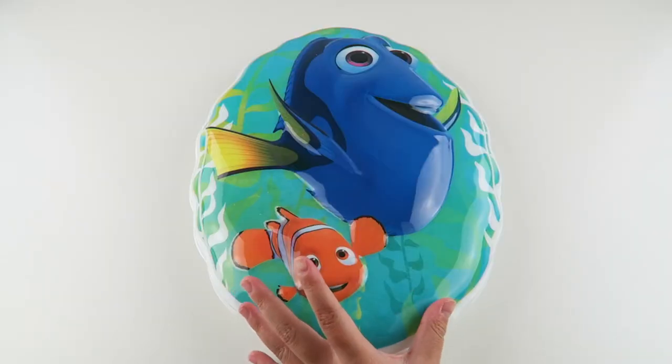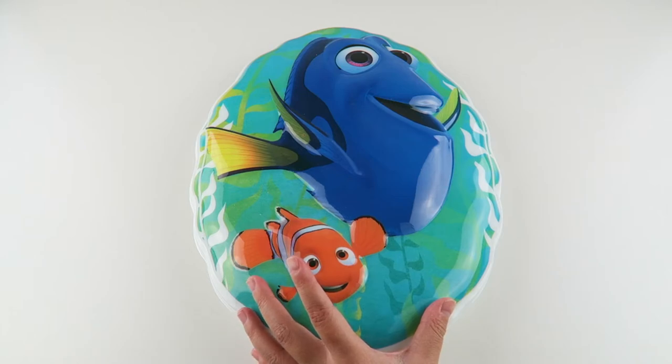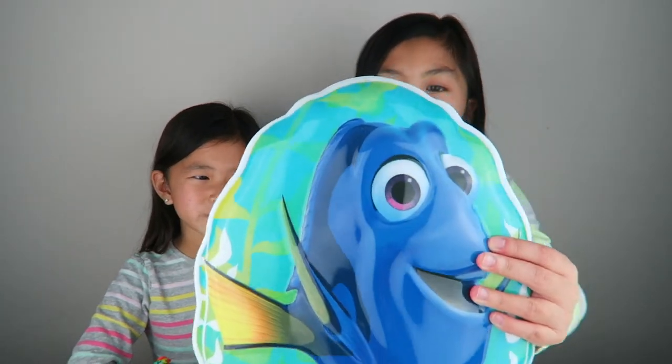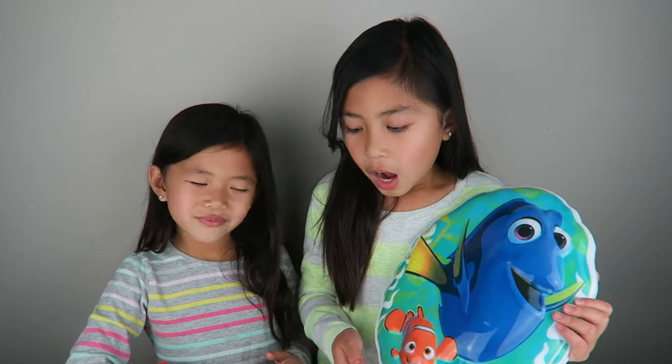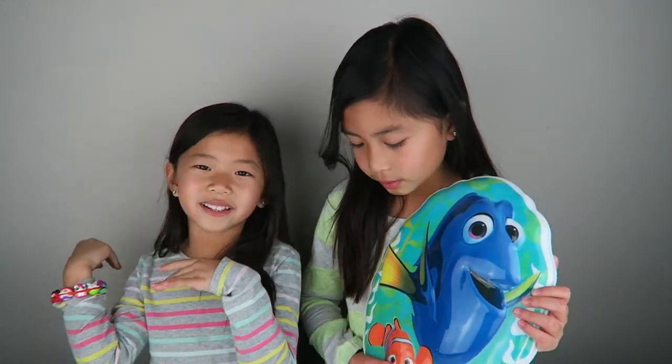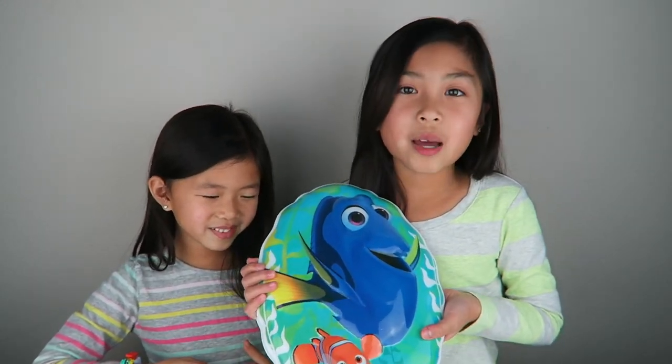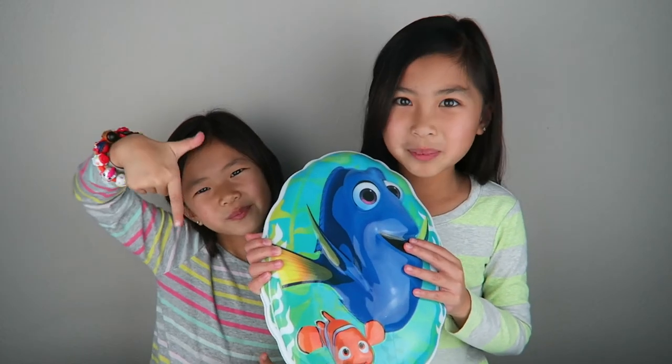Your wall friend will automatically shut off after 15 minutes if there is no manual interaction. So that was the Finding Dory Wall Friends Interactive Night Light, and it was super super fun. I really like all the phrases that she could say, and I'm gonna use this tonight. Yeah, me too. Let us know what you guys think about this night light in the comment section below.